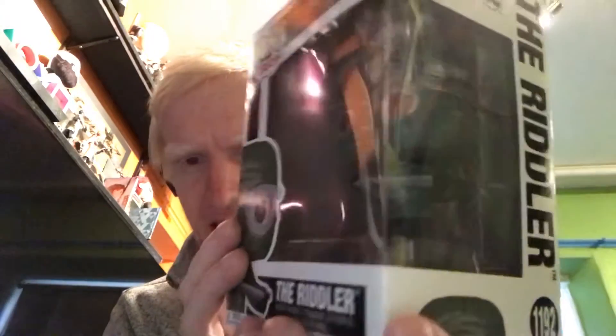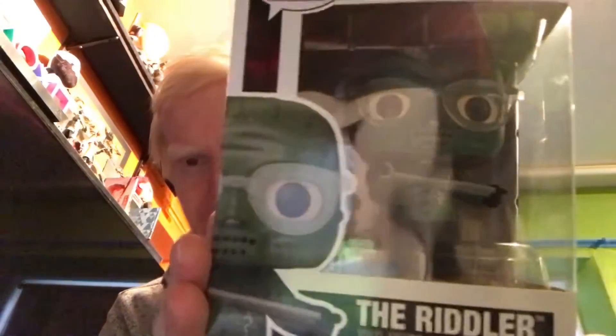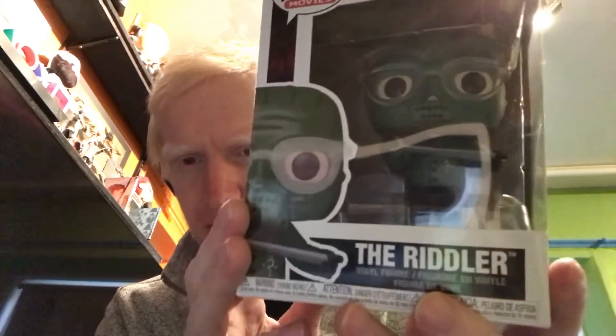Spoiler alert — if you don't know who the villains are in the new Batman movie, now's the time to switch off because I have two for you. Okay, let's start with the obvious: The Riddler. In the first teaser trailer they were clearly teasing The Riddler was going to be in it, and yeah The Riddler's pop vinyl has been released, so I grabbed him.